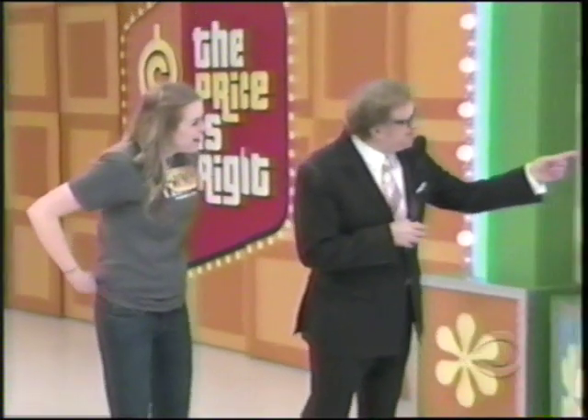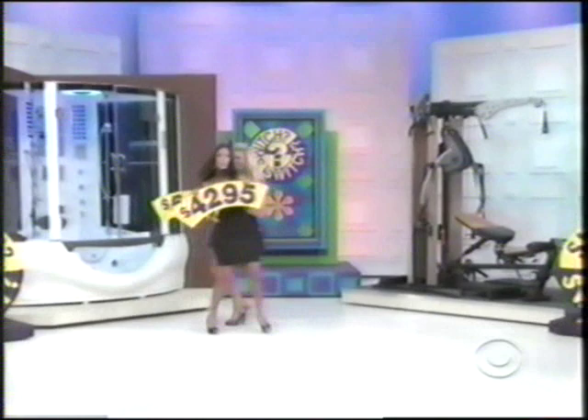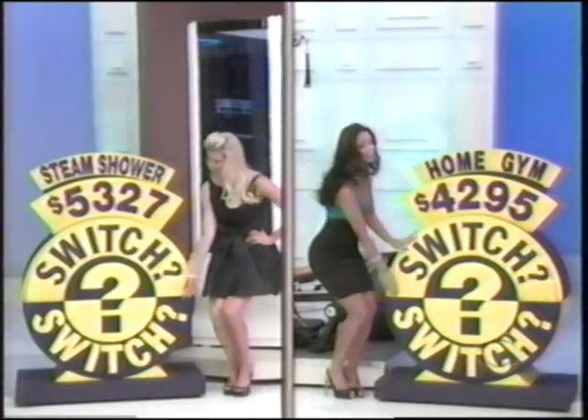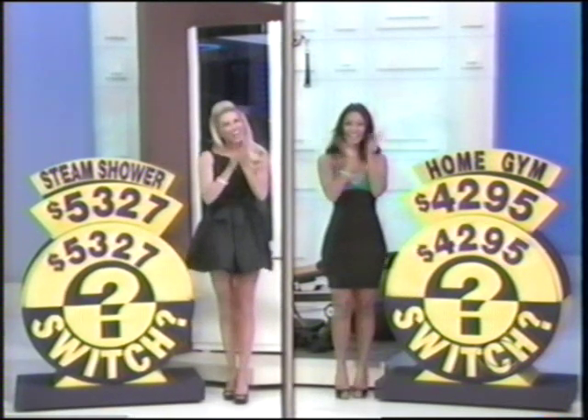We got the steam shower over there by Manuela. We say the price is $4,295. Watch out — don't hit each other. That's the most dangerous part about being a mom. Oh no! Another close call. When I say three, flip them up. Ready? One, two, three! You're a winner! You got it! You're a winner!